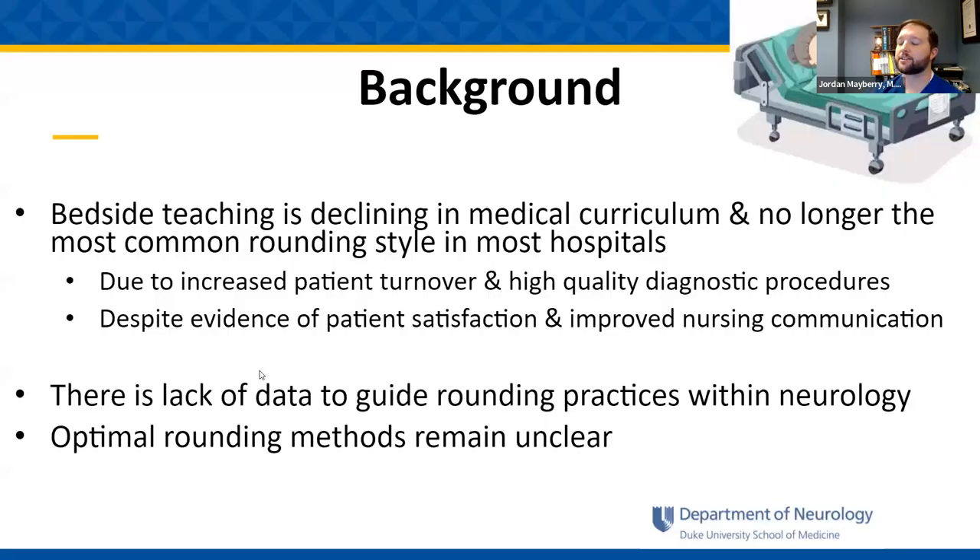A little background on this: bedside teaching has declined in medical curriculum over the years and is no longer the most common rounding style in most hospitals. This is believed due to increased patient turnover and high-quality diagnostic procedures, but is also despite evidence of patient satisfaction and improved nursing communication with bedside rounding. There has really been a lack of data to guide us in rounding practices, specifically in neurology, and optimal rounding methods remain unclear.